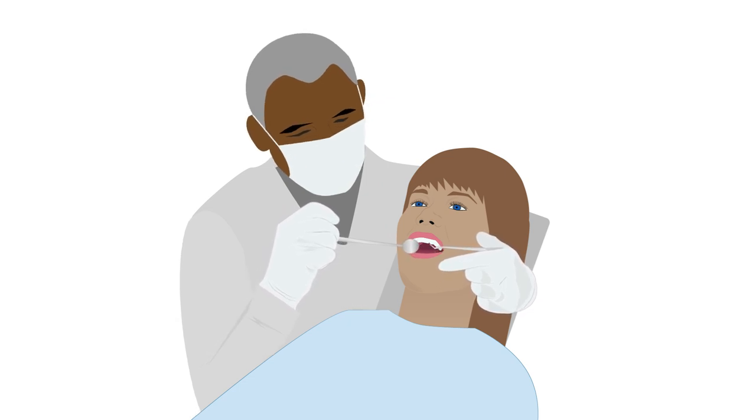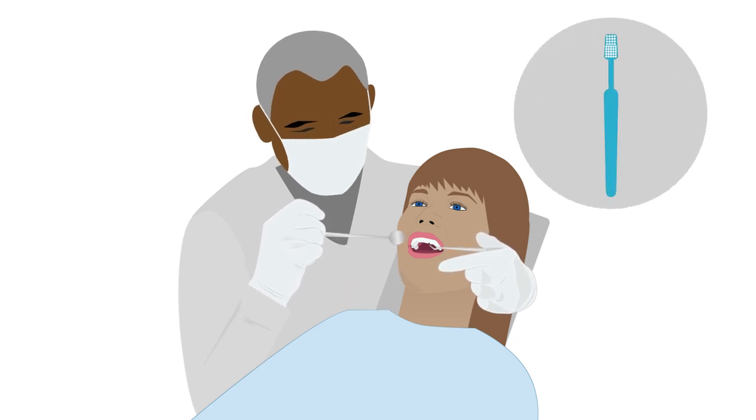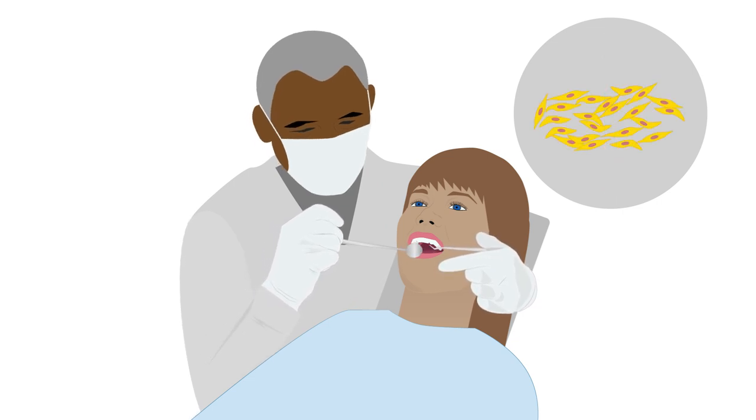If teeth really can be used to heal disease, then dentistry as we know it might completely change. So the next time you brush your teeth, keep in mind that you may be caring for the cells that might someday heal your body and make your visits to the dentist a lot more pleasant.